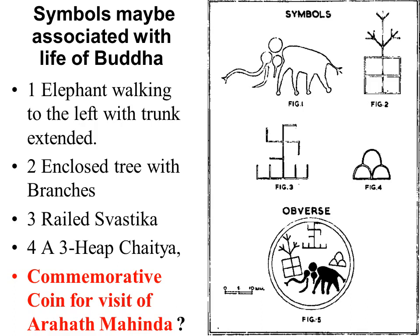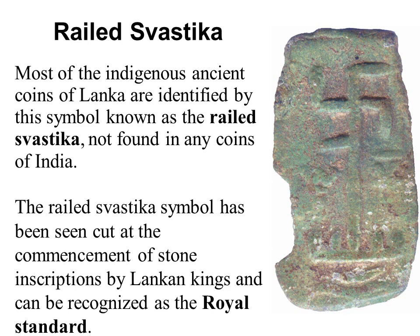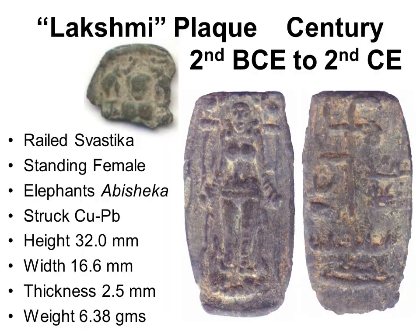In a 1965 paper, D.P.E. Hettyarachi called the coin the 'Buddhist swastika.' He associated the four symbols with events in the Buddha's life: birth, enlightenment, teaching of the Dhamma, and death. He speculated the coin was issued to commemorate the visit of Arahat Mahinda in 250 BCE during the reign of King Devanampiyatissa. The rail swastika was the royal standard of Lankan kings, appearing like a signature on many ancient stone inscriptions, revolving clockwise or anticlockwise. It is found only on Lankan coins, drawn as a square — different from the diamond shape abused by Hitler in World War II.